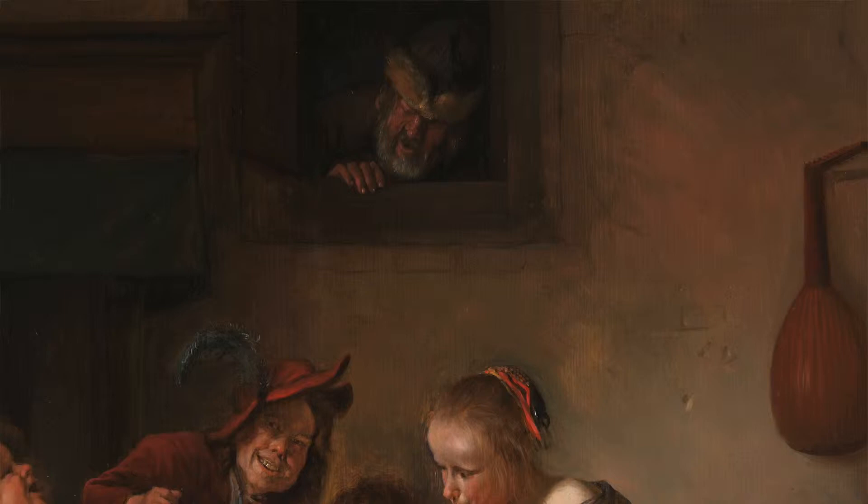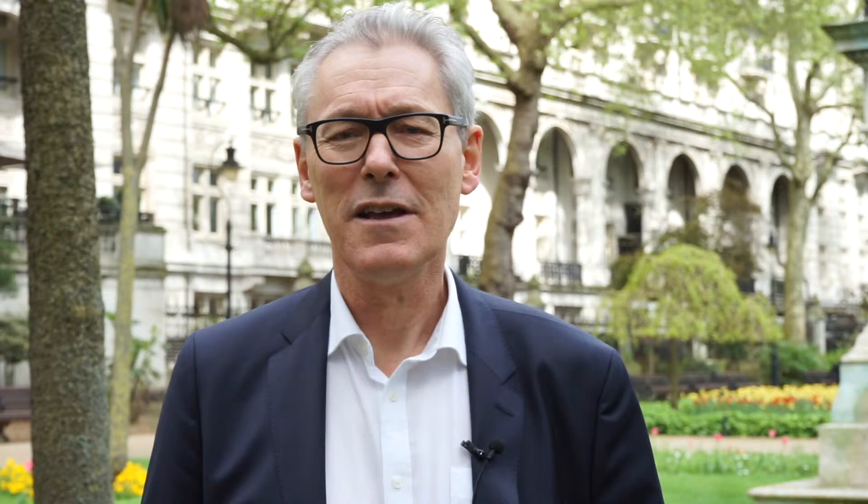And to cap it all, at the top a window opens and a man leans out telling them all to shut up. It's a noisy image — if paintings can be noisy — and you almost feel like you need earplugs to stand in front of it.